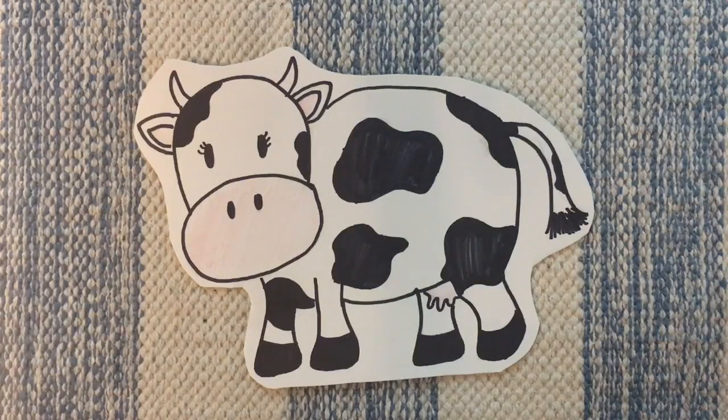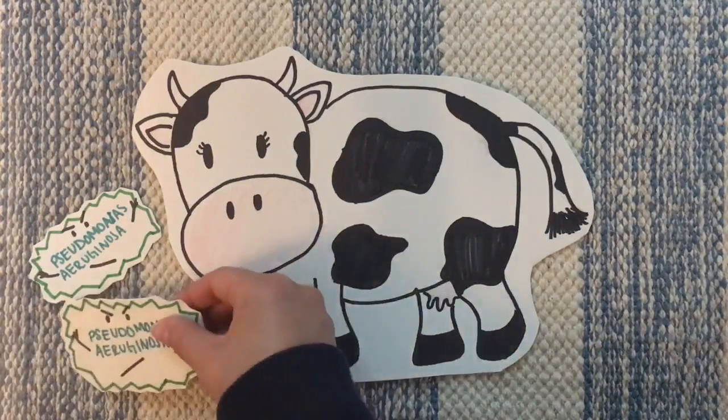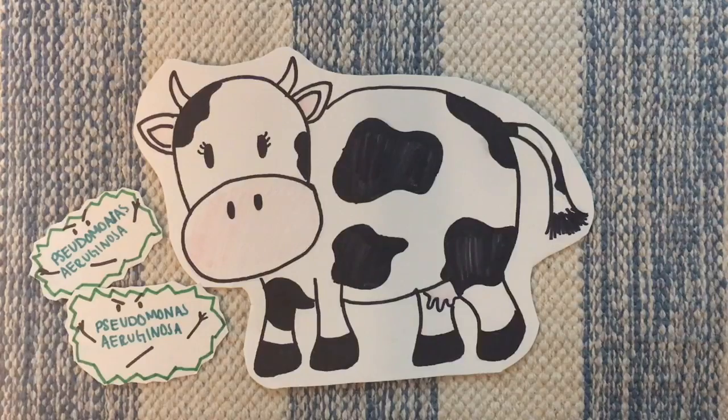Even though Connie did not have an active bacterial infection, she still housed a couple small colonies of P. aeruginosa, kept in check by her immune system and other species of bacteria.